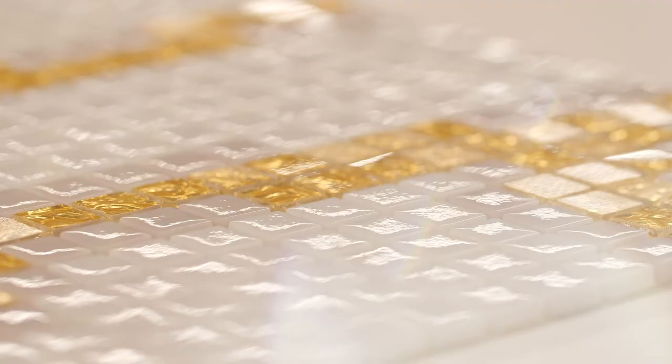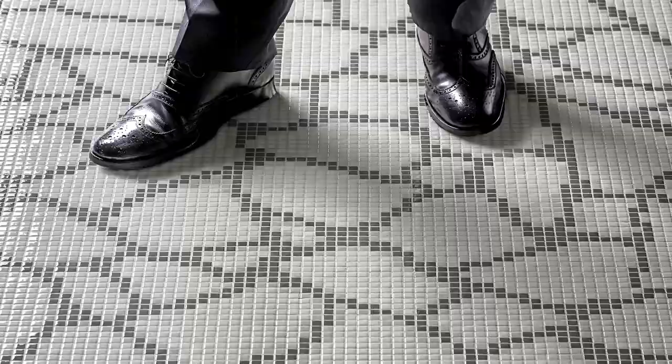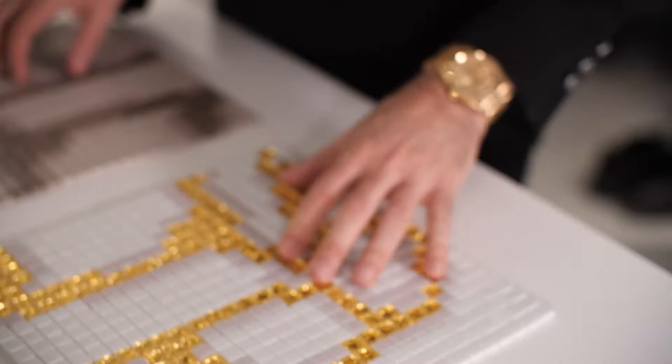Fragment. This pattern can evoke images of dry cracked earth, the drama of ice flow or the impact of smashed glass. I love this design because of the gold detail. These two designs are neutral with the grey and the beige.